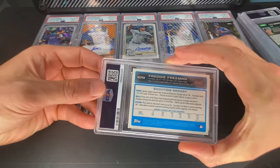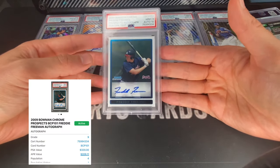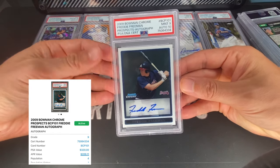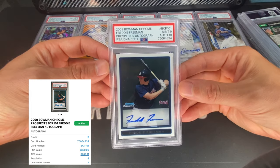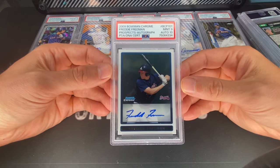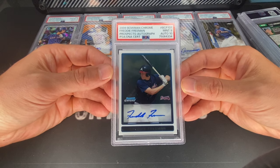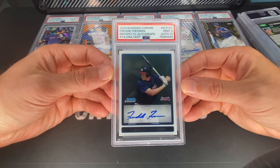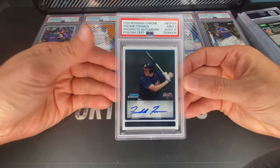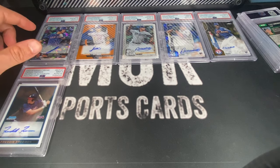Next up we've got a Freddie Freeman — base Bowman Chrome auto. These are kind of tough to come by, not listed very often. This is a nine on the card and a 10 on the autograph. I also have the blue Bowman Chrome auto of his that I don't plan on selling anytime soon, and I don't plan on selling this one either. Freddie Freeman is having a killer year, batting over .300 — probably one of the best hitters in the game right now. Luis Arraez is absolutely crushing it at .400, going for the record. Not far behind, you've got Acuña and Freeman batting around .313, which is about number three in the National League.